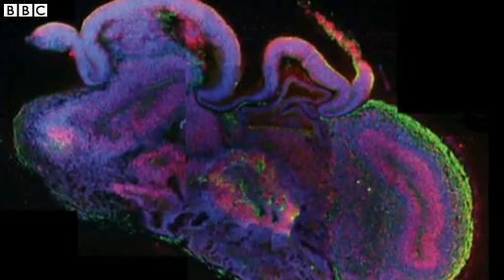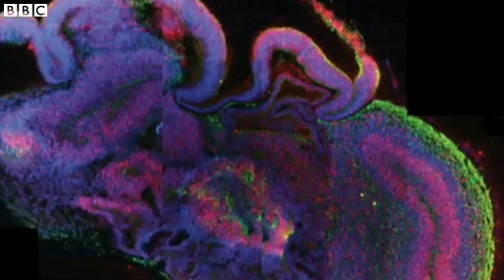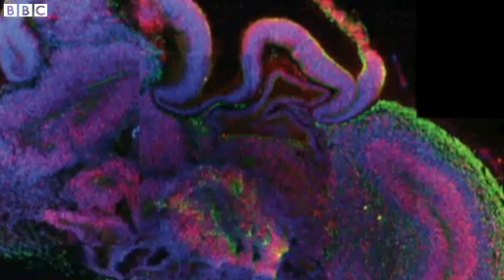This is the closest science has got to building a human brain. This cross-section, four millimetres wide, shows the layers of the lab-grown organ.